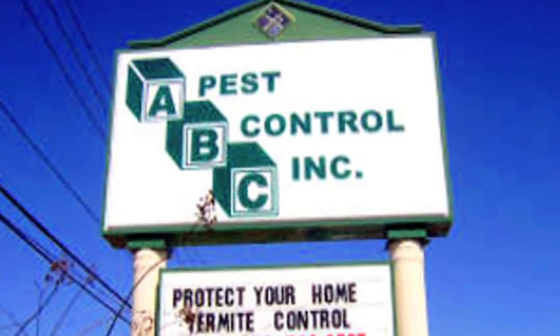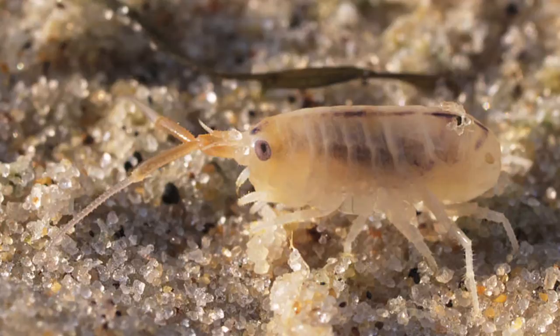Hi friends. I'm Mark Govan with ABC Pest Control in Largo, Florida. People want to know what color are sand fleas? When people say fleas, sometimes they may confuse fleas with actual sand fleas. Well, sand fleas are really a crustacean, and with this crustacean, it's a sandy colored crustacean.